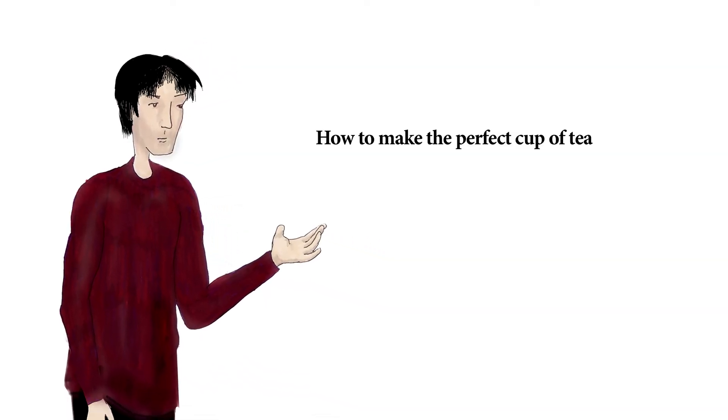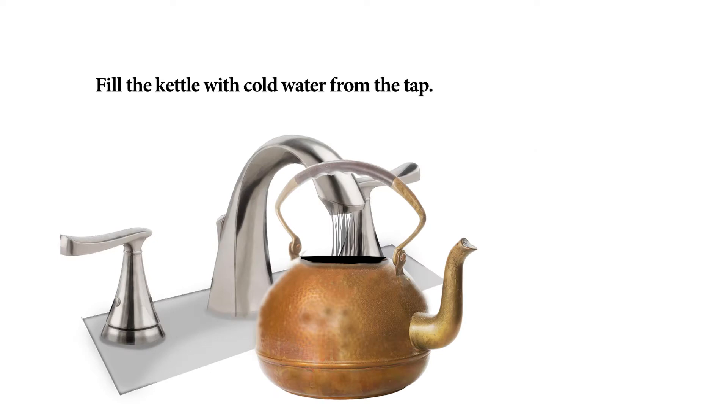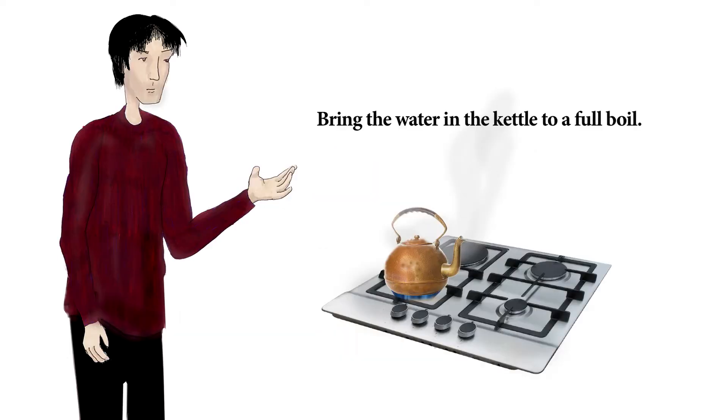Hello! This is how to make the perfect cup of tea. Fill the kettle with cold water from the tap. Bring the water in the kettle to a full boil.